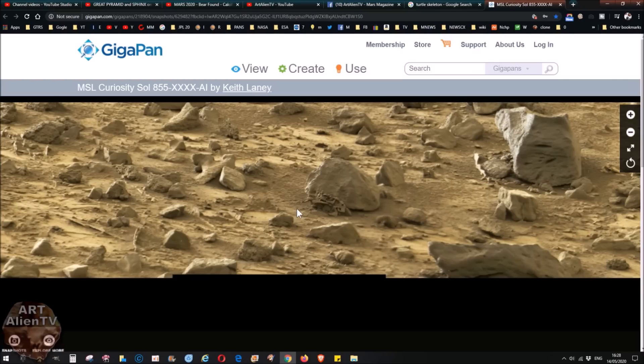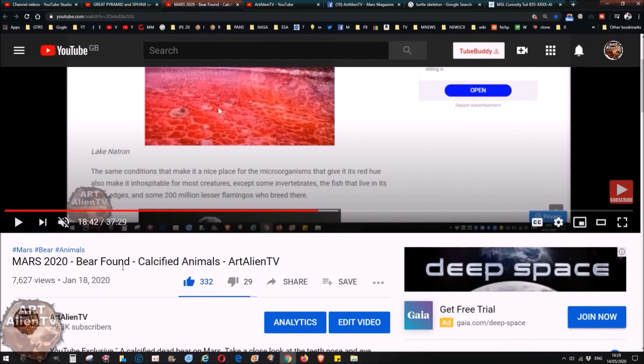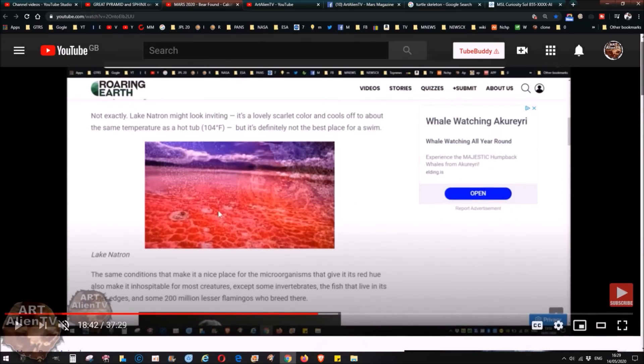This process I did explain in some detail in a video I did a while back called 'Mars 2020 Bear Found, Calcified Animals.' This video goes into quite some detail about how I think these processes were working in Gale Crater. Basically the lake was very very salty, full of bicarbonate minerals, and as it dried out the creatures that lived on and around it would have been preserved in these minerals and calcified — which is a kind of fossilization or turning to stone. It's not the standard fossilization most people think of on Earth where things are encased in sediment or clay and squashed under great pressure.